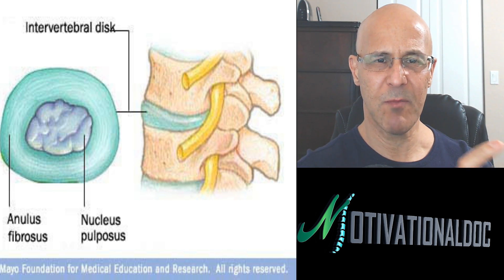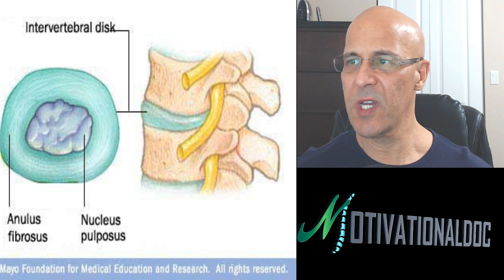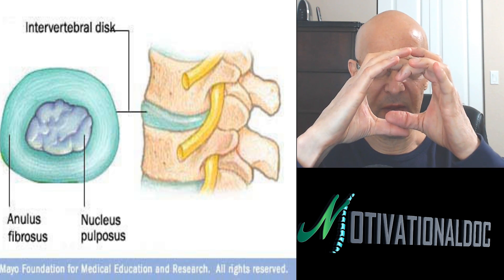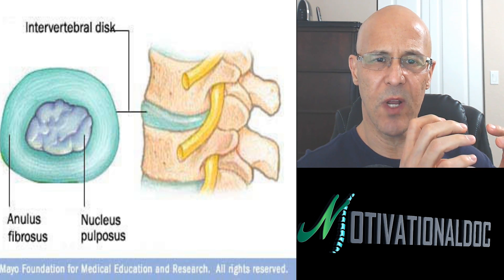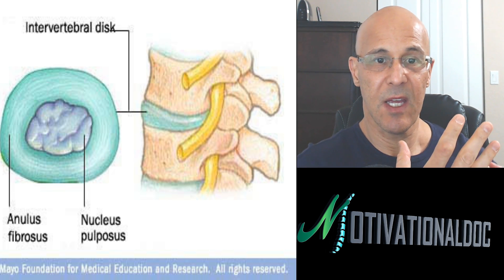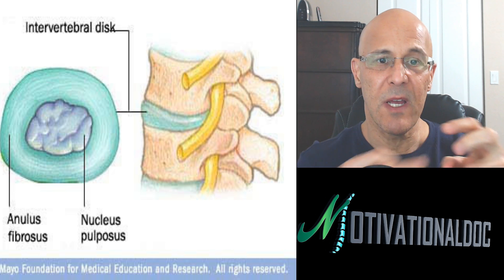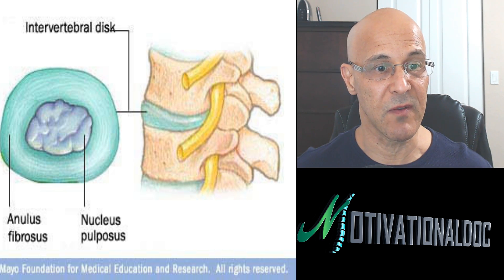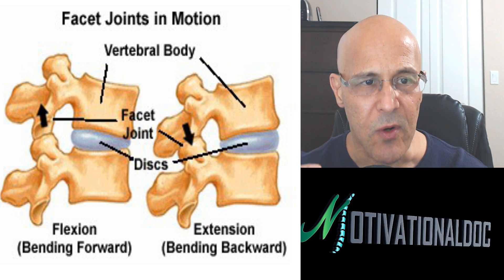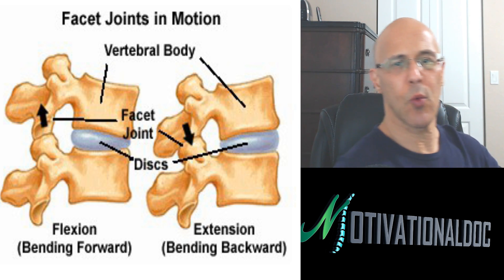Now that you understand the annular fibers — which is the ring of fibers around the inside gel — the gel can be thought of as the cream of a donut. When the donut dries out because of bad nutrition, poor physical habits, being overweight, things that weaken those fibers, the inside gel can push against it, like a marshmallow bulging or herniating that disc, obviously affecting the nerve. When you lean forward, the discs start to wedge, compression in the front pushing the gel backwards. That's flexion — bending forward.